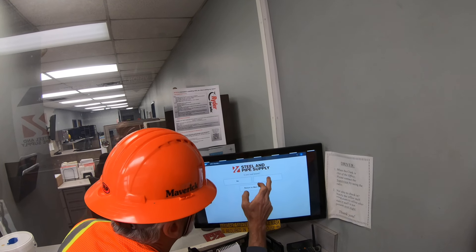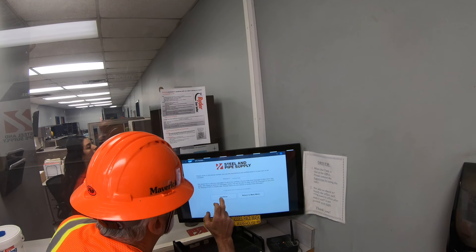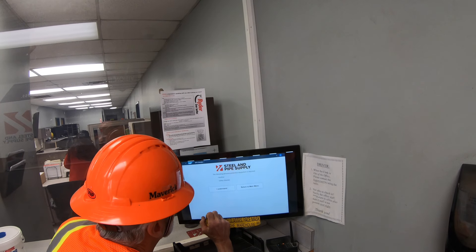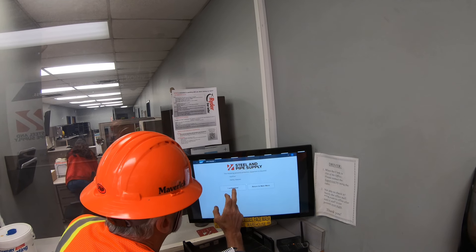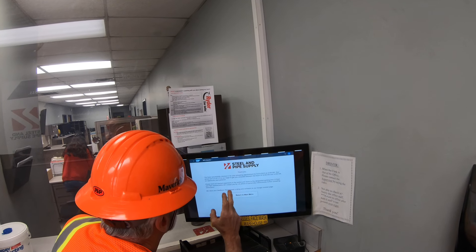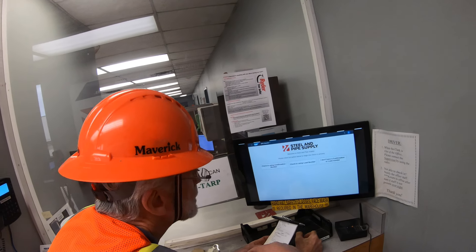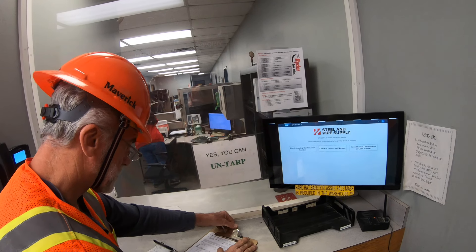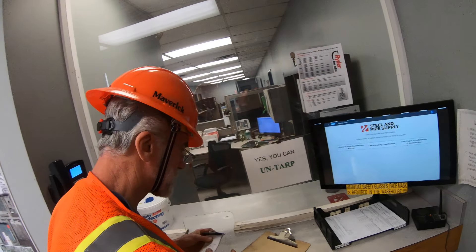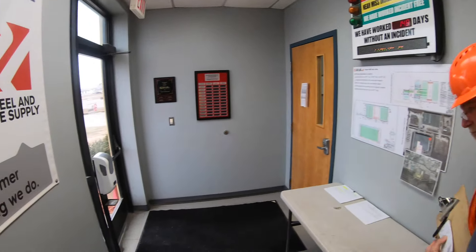Yes, put your phone number in and hit continue. Now you're gonna go hit return to main menu. Then you're gonna take your paperwork and stick it in there. Now we're going back out to the truck. Thank you, ma'am. Have a good day.